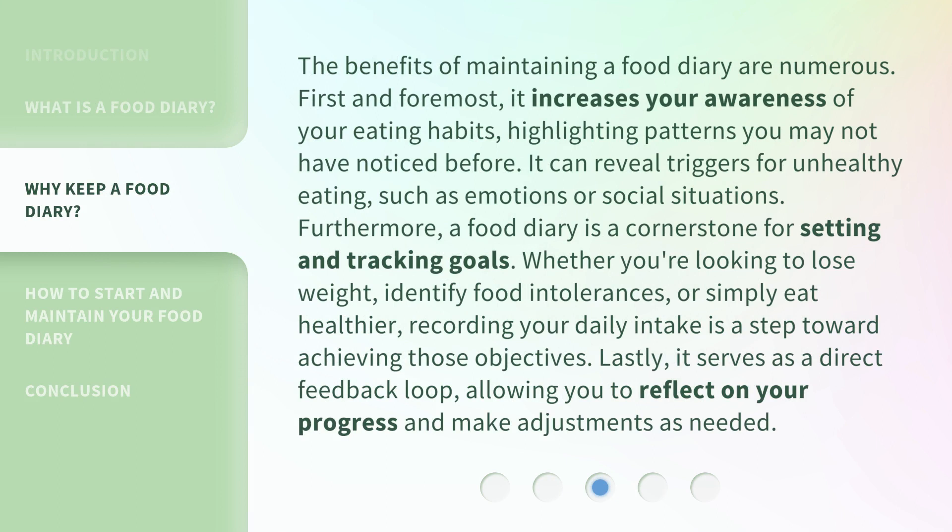The benefits of maintaining a food diary are numerous. First and foremost, it increases your awareness of your eating habits, highlighting patterns you may not have noticed before. It can also reveal triggers for unhealthy eating, such as emotions or social situations.